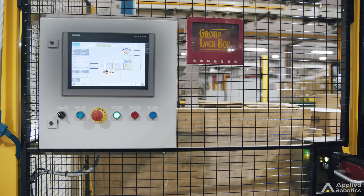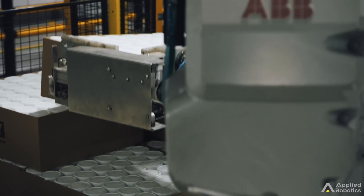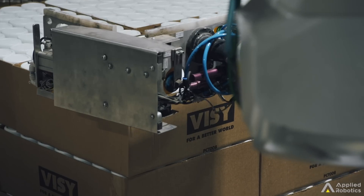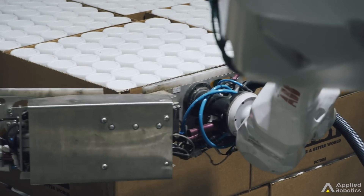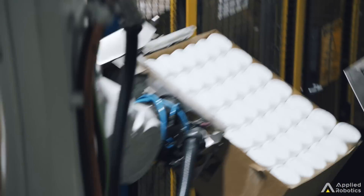Unilever manufactures shampoo bottles, and after they are blow molded they are put into a carton upside down so that the opening is not facing up and therefore no particulates like dust can enter. However, once the bottle reaches the dosing plant it needs to be uprighted again.